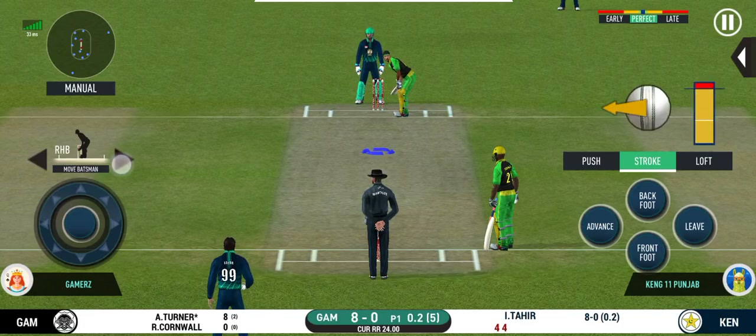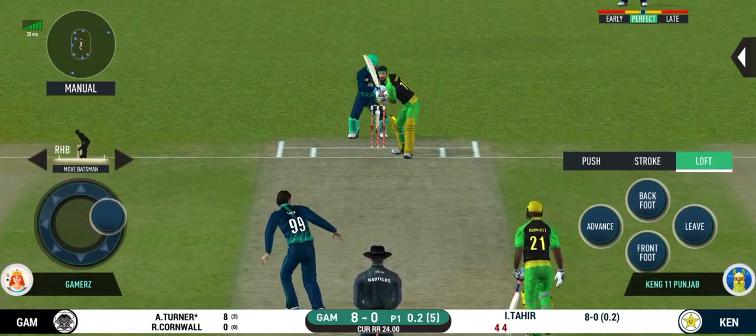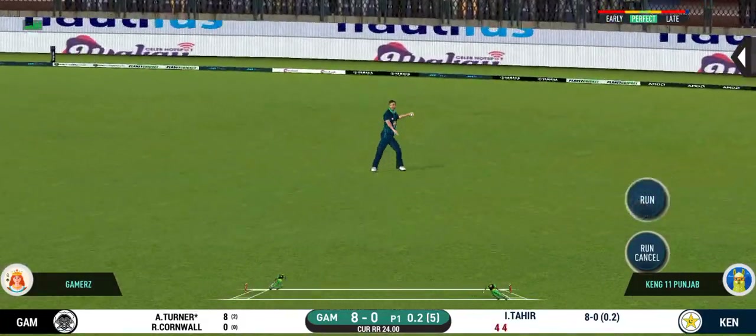Here we go, wonder where the next one is going to fly. That is a very quick single taken.